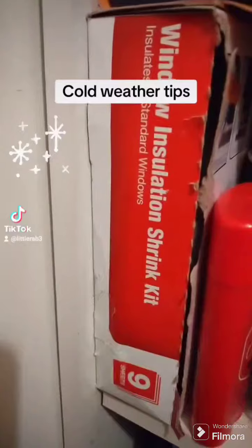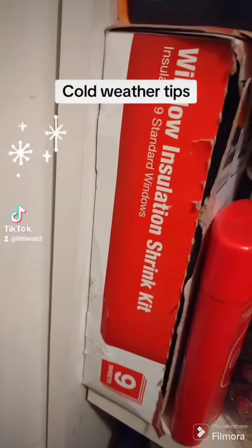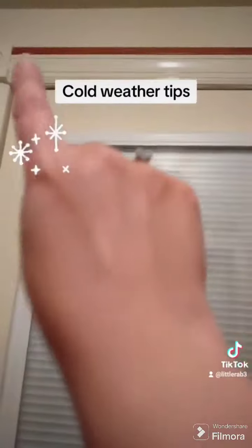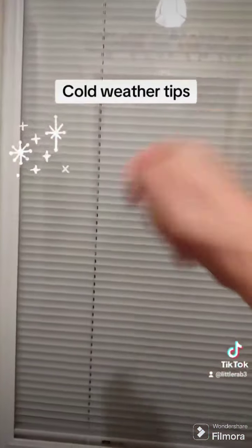One of my other favorite things you can get at the $1.25 store — don't judge this cabinet — are window insulation shrink kits. I love these. You can also get them at Home Depot for a bit more. You open it up, it's like a giant bag. You put tape around your window frame, put the bag over it, and use a blow dryer.